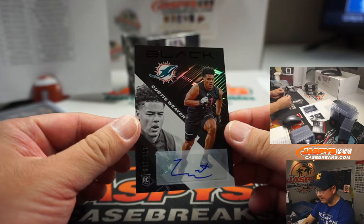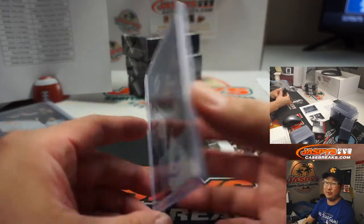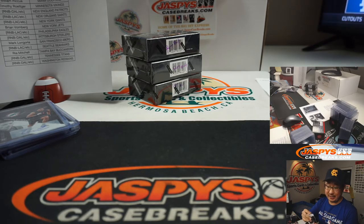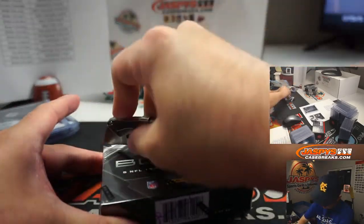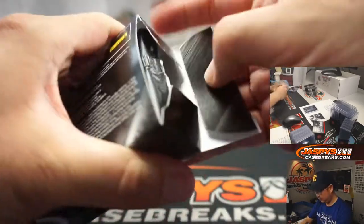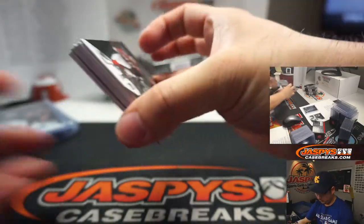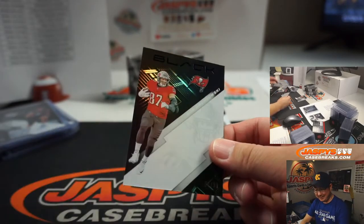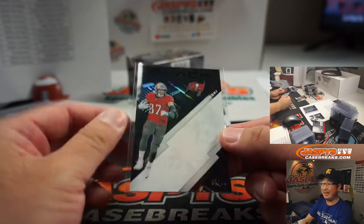We've got Curtis Weaver, 170 out of 199. Willie McHugh with the Dolphins. And Willie Gay Jr. going to the Chiefs — that'll be for Brandt. Halfway through this half-case break, Pick Your Team 4. There's Rob Gronkowski, 56 out of 99 — maybe missed a pass on the printing. That goes to Rhea and the Buccaneers. I saw him on NFL Network, he looked really skinny.